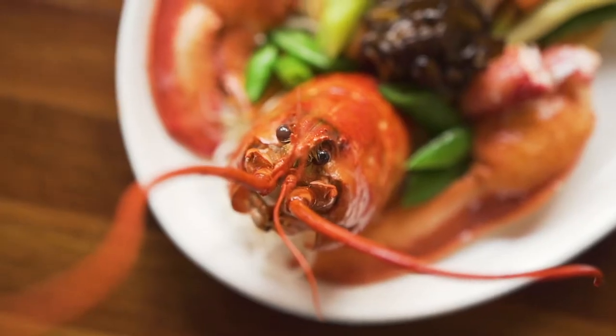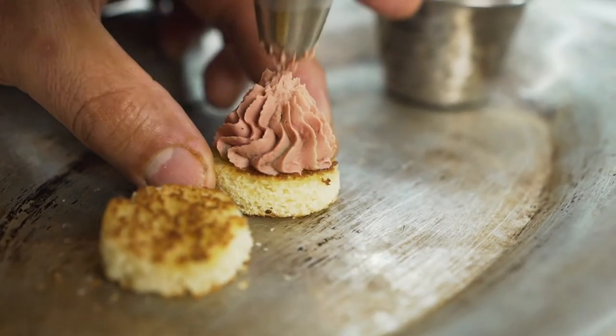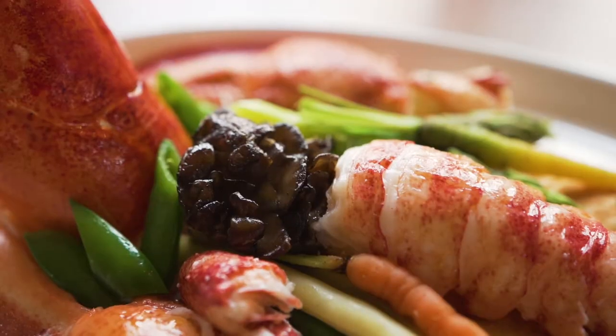My style of cooking is straightforward. I love using the best products available. When I execute my dishes I like everything edible on the plate and I like to do creative presentations.